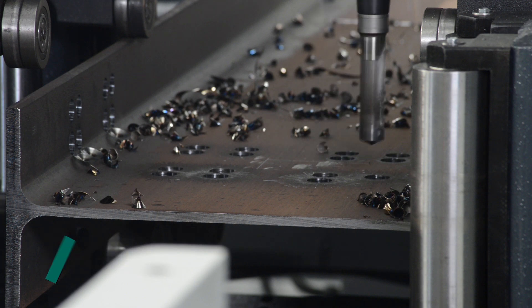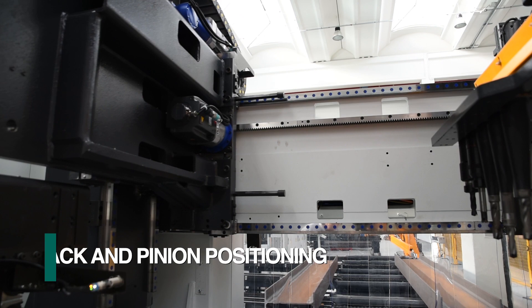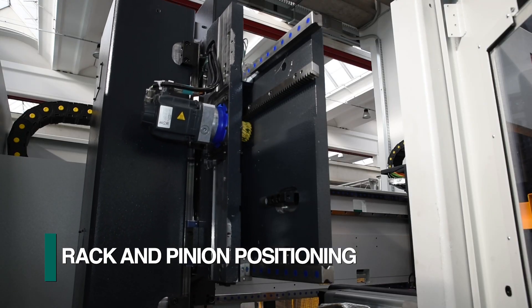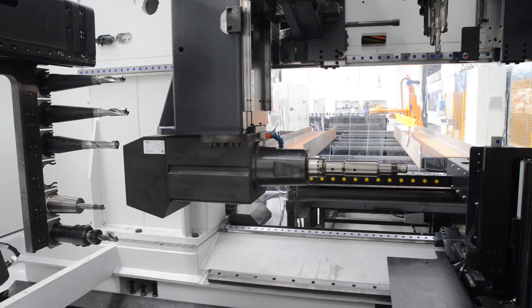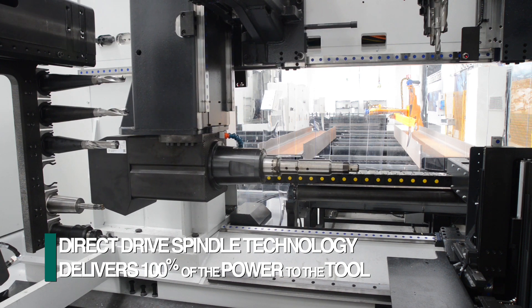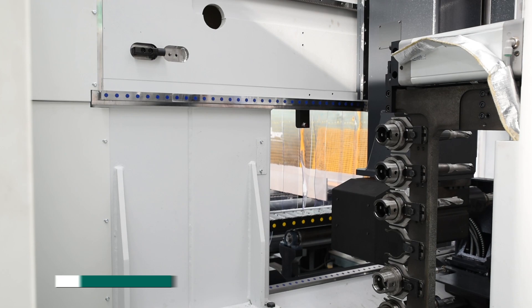Understanding the hostile environment of the typical structural steel fabrication facility, ball screws have been eliminated and replaced with more durable rack and pinion designs as another industry first. FECHEP is also the first to use direct drive spindle technology to drastically reduce drill head complexity and to deliver the full power of the motor to the tool.